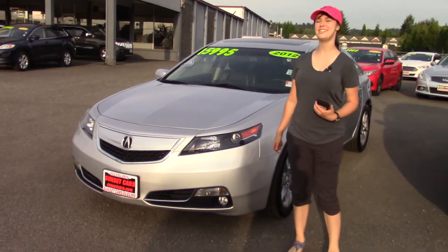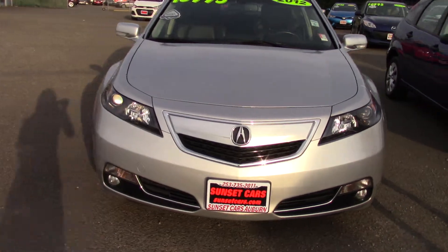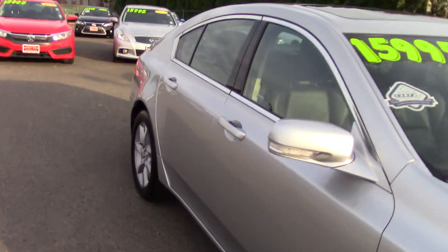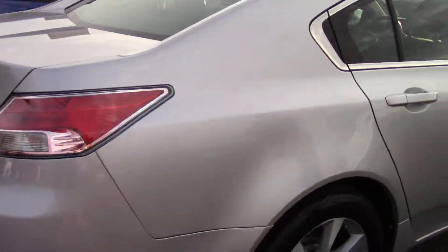Hi there, this is Jordan with Sunset Cars of Auburn, and this is our 2012 Acura TL, stock number 98496. Type it in on our website, sunsetcars.com, and you're going to get to see all the features this car has.